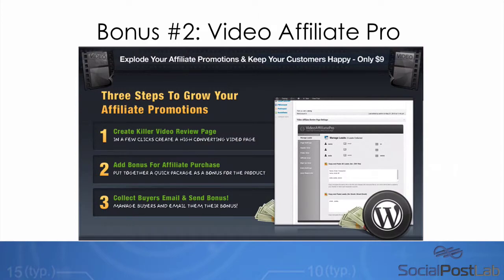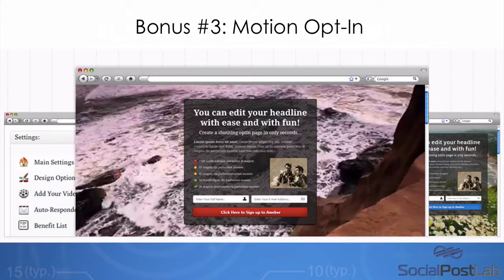You're also going to get access to Video Affiliate Pro. This is a really cool software which isn't available in many different places, and usually costs a lot more than getting it as a bonus, which you're getting today. You can actually create killer video review pages, add a bonus for affiliate purchases, and also collect buyers' emails and send bonus offers through this software. This is the ultimate when it comes to affiliate video marketing, and you're going to get access to that as your second bonus today.